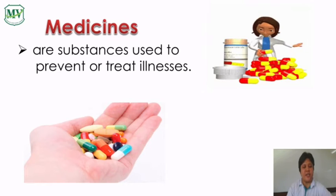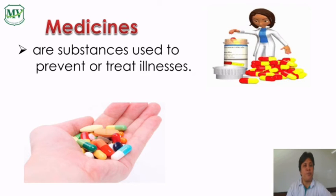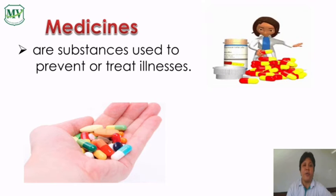Medicines are substances used to prevent or treat illnesses. When medicines are taken properly, they help people. When abused, they harm people instead.